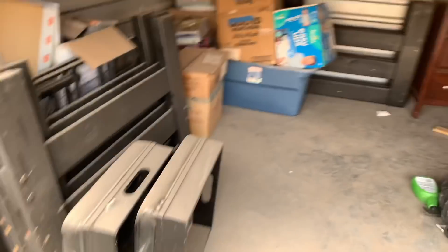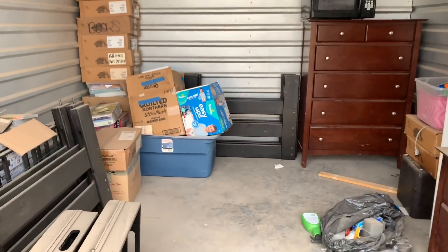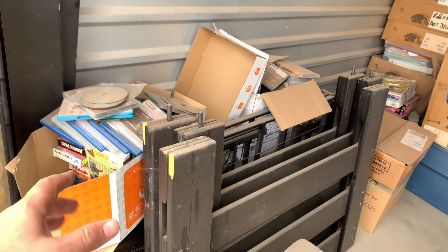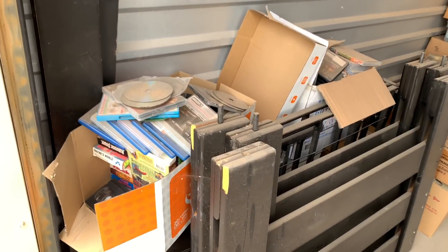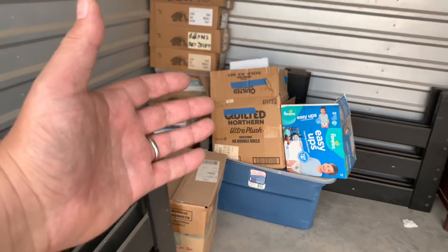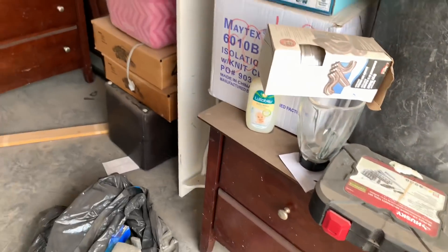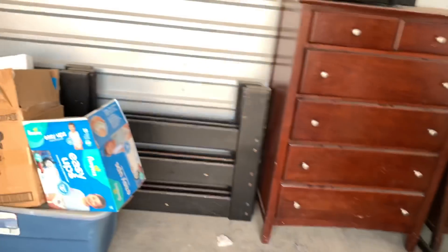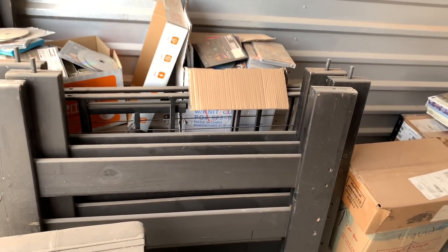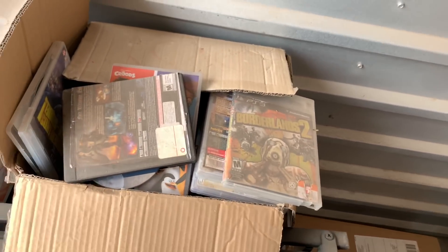Alright, here we go. Pretty decent-sized locker here. What got me intrigued, and I don't think people realized what was going on, there's video games right here. I saw some video games, I saw some boxes that didn't look good to be opened. Just started adding things up in my head. There's a little nice end table — maybe $10, $15, $20. We got a dresser, and looks like we got some kind of twin bed. This is what I saw here — nobody said it during the auction, so hopefully there's some good games in here.